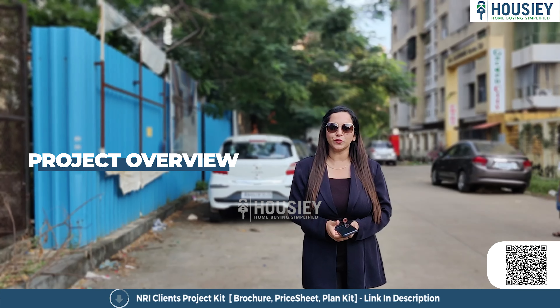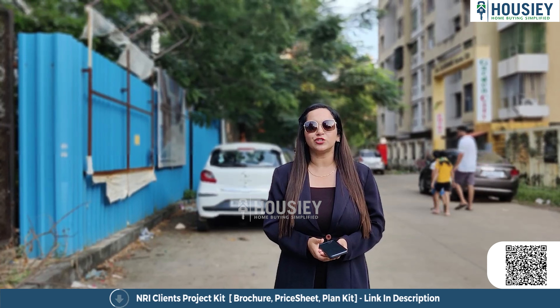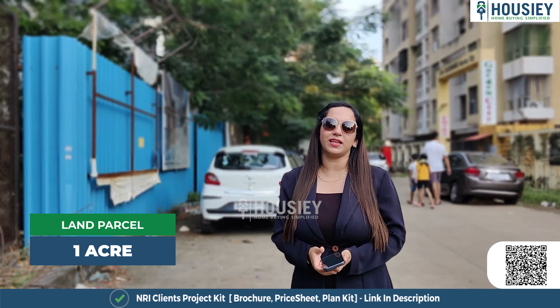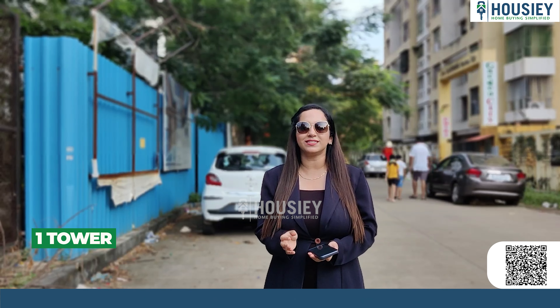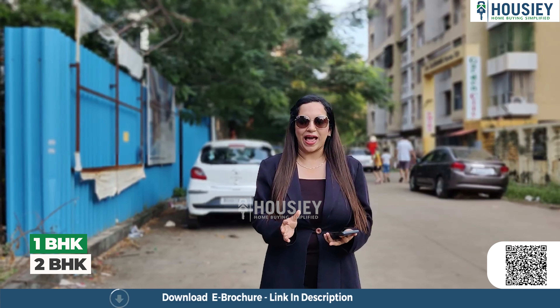Now let's talk about the project overview. Kanungo Beaumont by Kanungo Developers is constructed on one acre of land parcel. You will find a single standalone tower of Ground plus 20 storeys with one and two BHK flats.